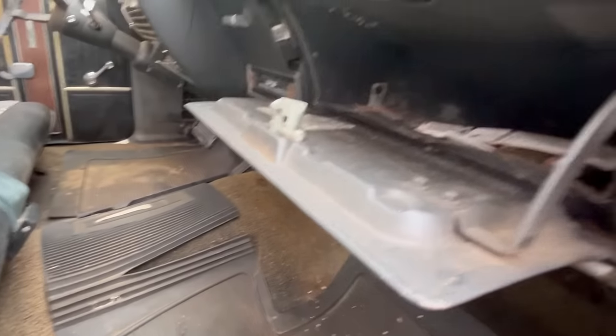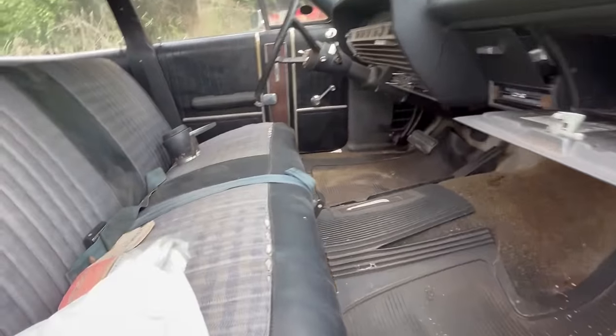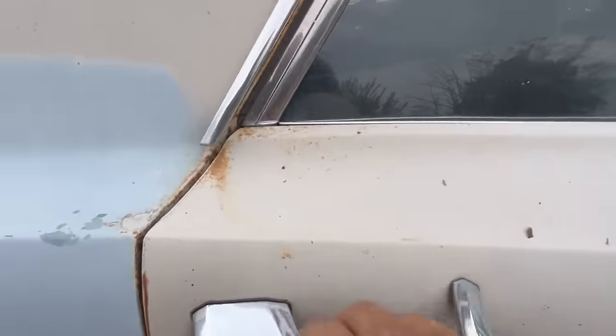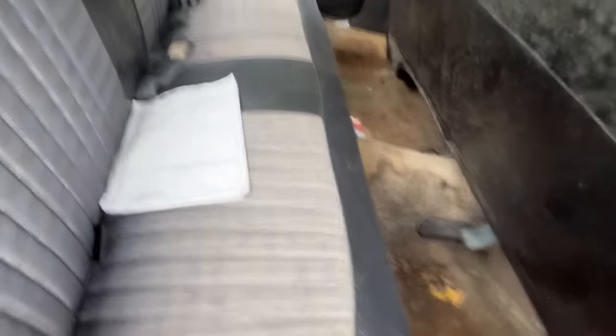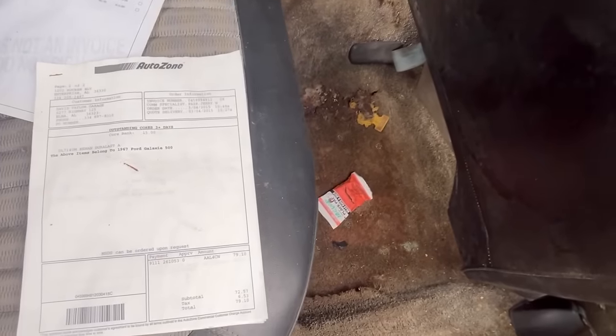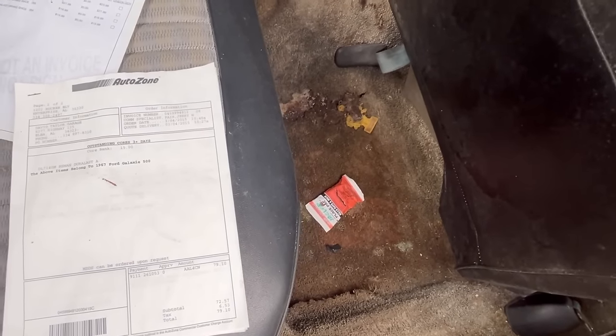This thing is not in bad shape at all. It was AutoZone. Let's see when the last time he went to AutoZone was. It couldn't be that long ago. I don't know how long AutoZone's been around. 2015.